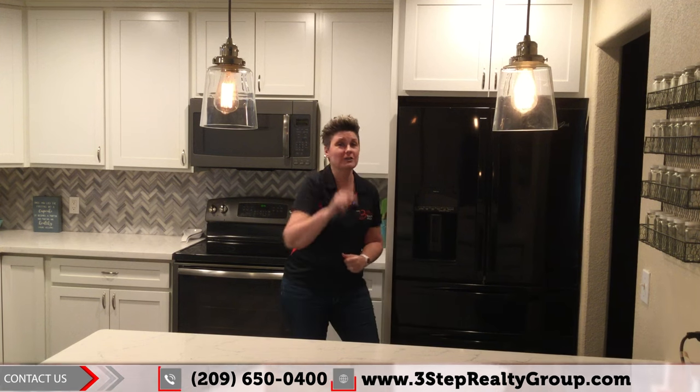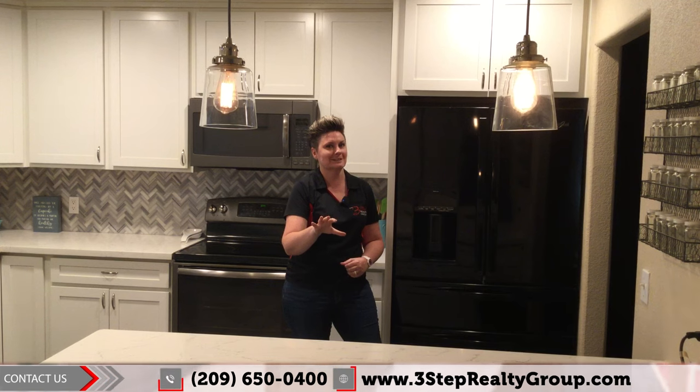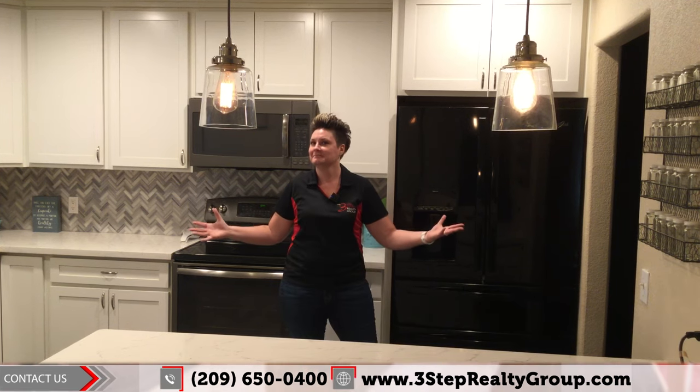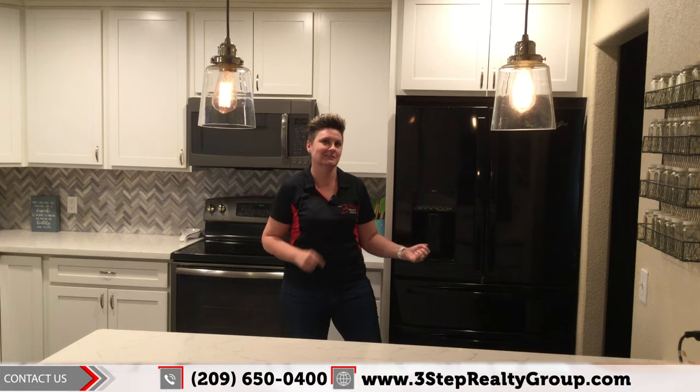You need to see this for yourself. Call the number below today to schedule your showing now. Do it before somebody else does — you don't want to miss out. In the meantime, why don't I show you around just a little bit? Let's go.